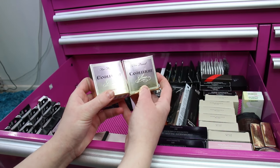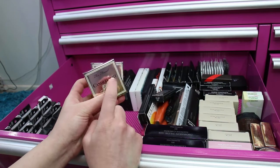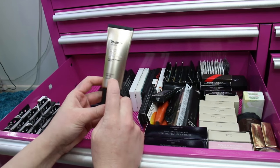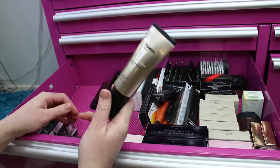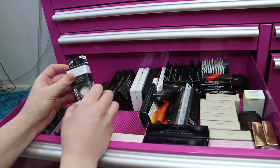I've got two Too Faced Candlelight Glows — these were either points perks or came in a set from Too Faced. I have this in the full size. There's also another Dr. Dart BB Cream that came in a set, not in a box, and I'm about to break this one out because I think I'm almost out of my other tube.